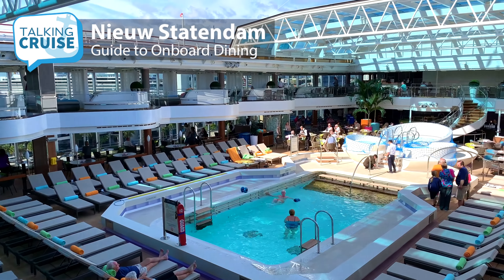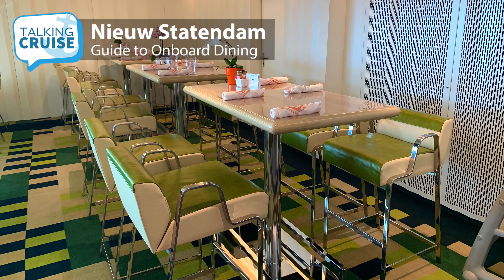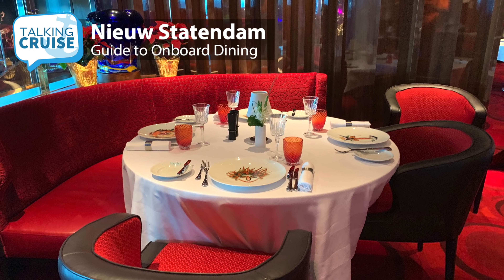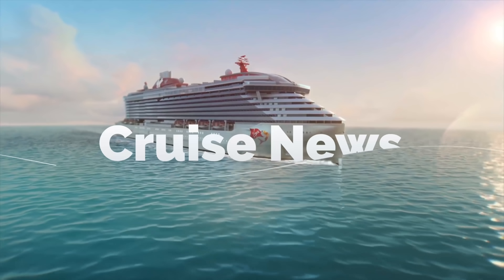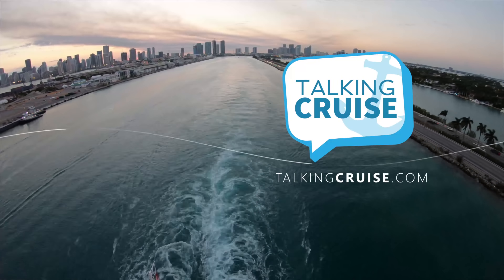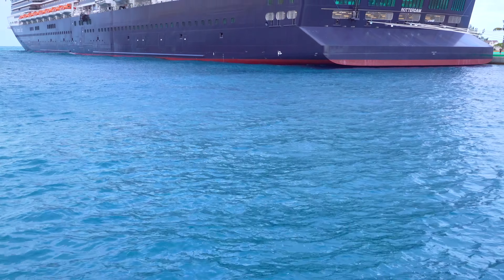Holland America Line provides a superb dining experience, whether it be a casual bite near the pool or buffet, main dining room, or one of their many specialty restaurants. No ship in the fleet offers more choice than the brand new Nieuw Statendam. Here are the amazing eats you can expect to enjoy on your cruise onboard Holland America Line's Nieuw Statendam.